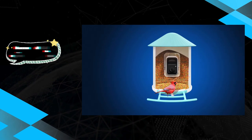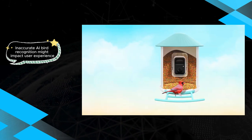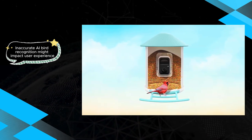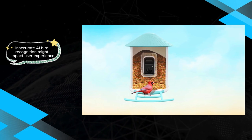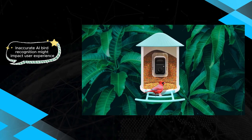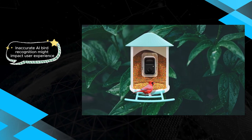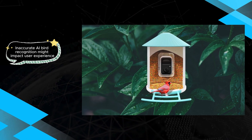Users may find occasional discrepancies in identifying bird species due to its AI bird recognition accuracy. Despite this, the overall performance and convenience make it a top contender in the market. For bird enthusiasts seeking a premium bird-watching experience with minimal setup hassles, the Netview BirdFi Feeder AI stands as a worthy investment.